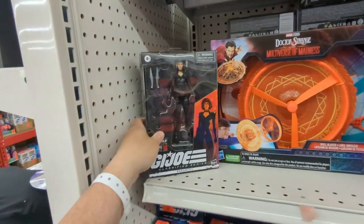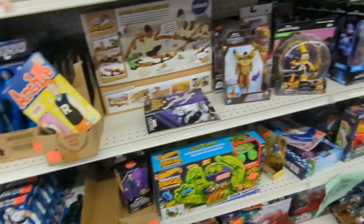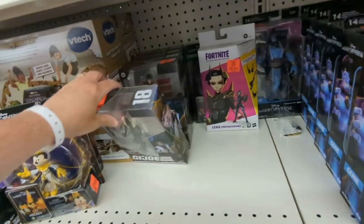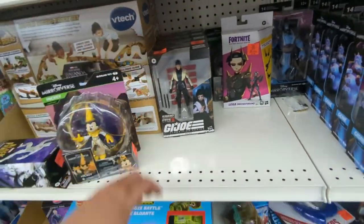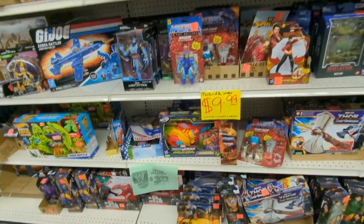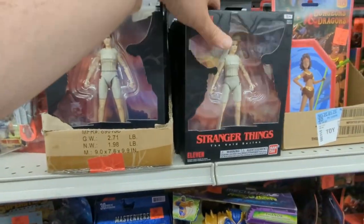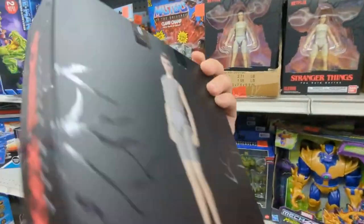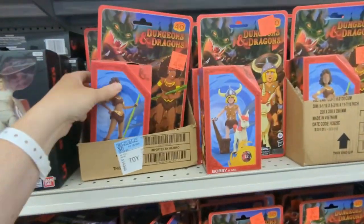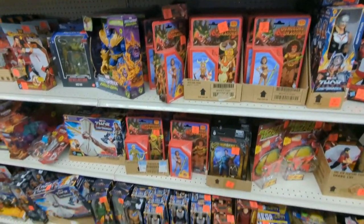Some movie G.I. Joe figures — oh my gosh, these guys are still on the shelves here. Anyway, some cool stuff. You can always find something cool at Ollie's at a discounted price. I had a coupon in my email as well. You got the knockoff Lego Rattler — pretty cool looking in the box, but horrible to play with. Netflix figures — Stranger Things, somebody might like that, not for me. But discounted prices. You got Dungeons and Dragons figures — that's pretty cool.